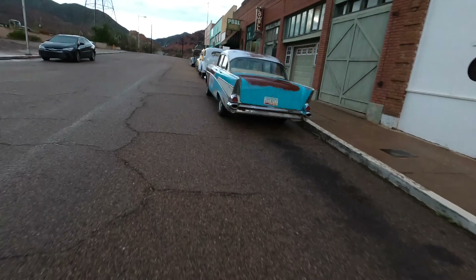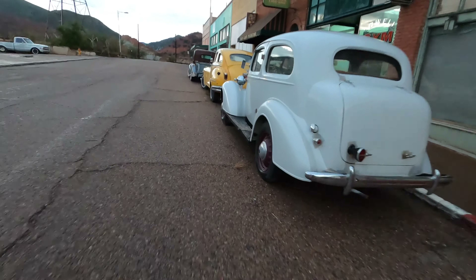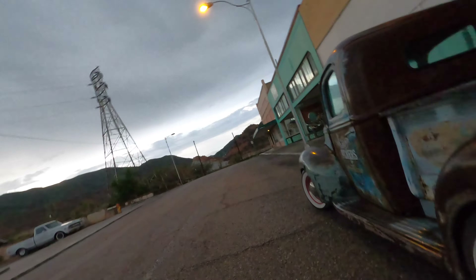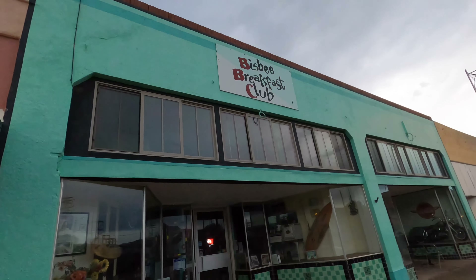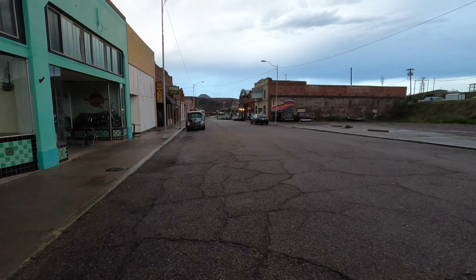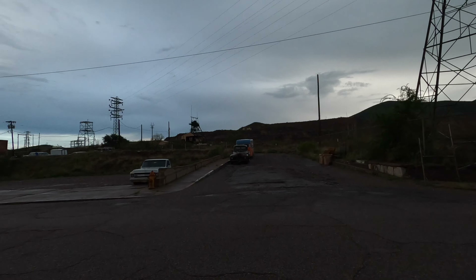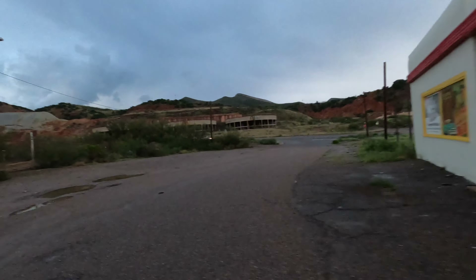Look at all the old classics parked here. That's cool. And at the top of the hill is the Bisbee Breakfast Club — planning on going there in the morning. And there's a shot down the hill that we just came up. And there's a cool mule up at Lowell, and they keep the classics going. Apparently this continues. This is Bisbee Town Hall. Looks like the old gas station, and there's the old mining operation up there.